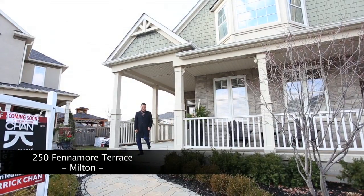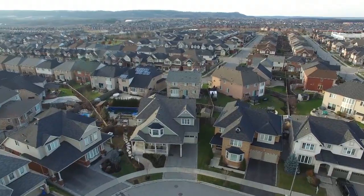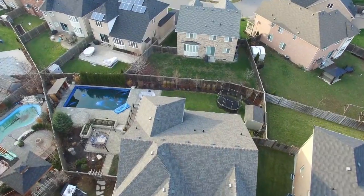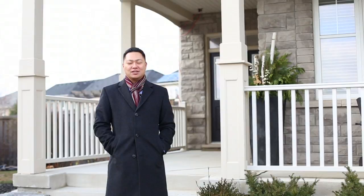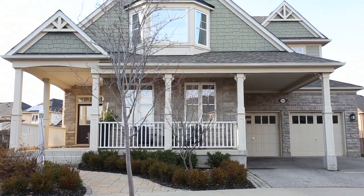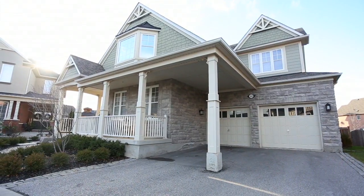Hi guys, this is Derek of the Chan Real Estate Group, and it is my privilege to introduce you to our newest listing. I know a lot of agents say that their home is a 10 out of 10, but guys, this one's a 20 out of 10. This is Mattamy's coveted Wellington model, and the original owners were one of the first to choose their lots, so they chose the largest premium lot in the subdivision.